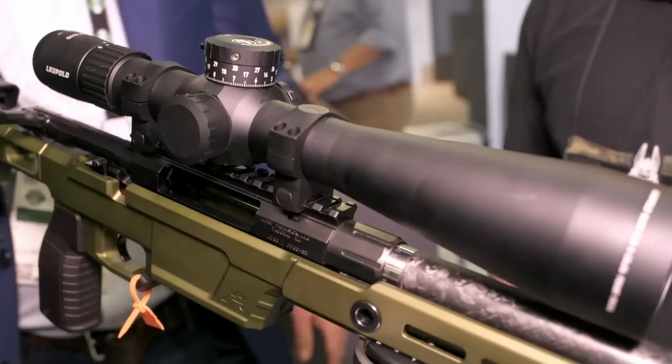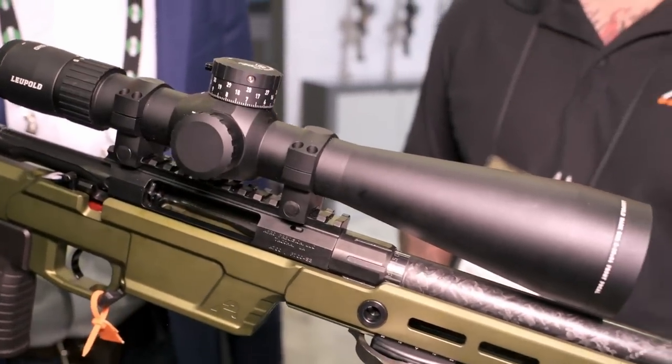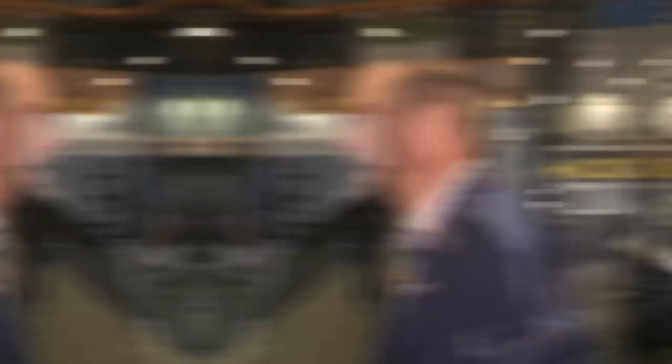And if strength isn't an issue, you might as well have a bigger ejection port anyway. I appreciate you stopped me — this is really cool. I cannot wait to get one to try it out. Have a good show. Thank you, you too.